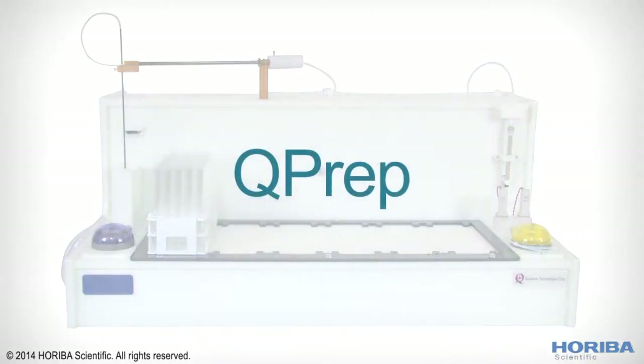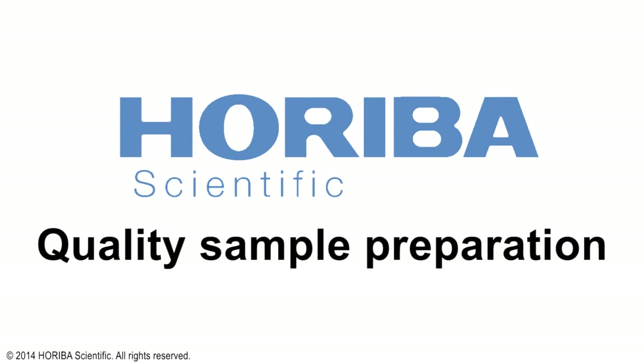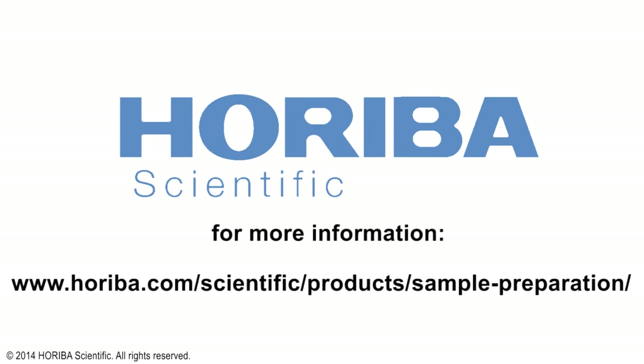The QPREP Workstation — the 21st century solution for your lab. For more information about the QPREP Workstation and our other products, visit us online.